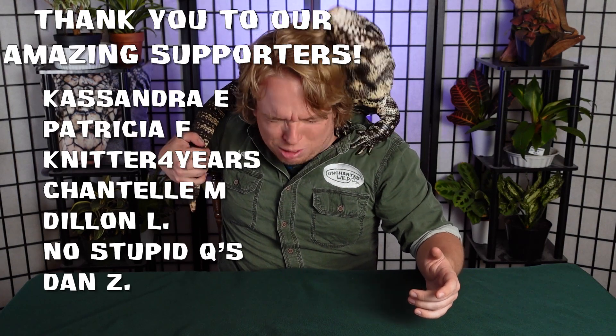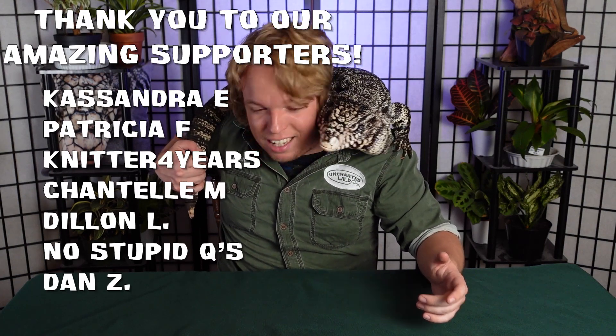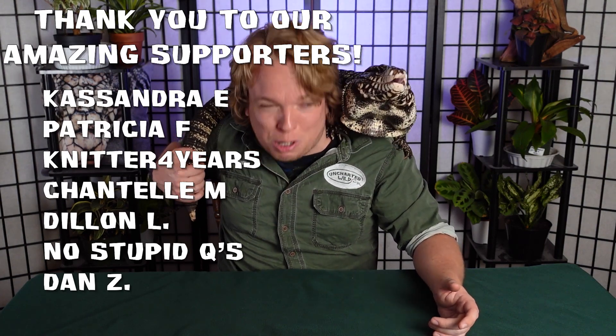So those were some differences and similarities with tegus and monitor lizards — at least the ones I'm going to name off today. I'm sure I missed some, so comment down below if you think I missed any big ones. Thank you to our amazing patrons for supporting the channel — your support means a lot to me. Link will be down below. Like the video if you learned something. Thanks for tuning in, and we will catch you later.